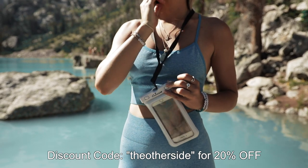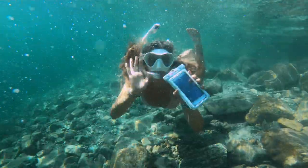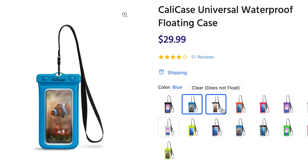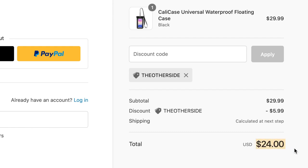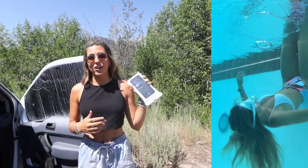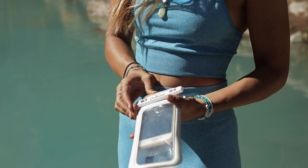Shout out to the sponsor of this video, Kali Case. We stand behind this brand 100 percent — we are obsessed with it. This is a waterproof phone case that also floats, which makes it extremely unique. If you're interested in buying one, use the code 'the other side' to get 20 percent off. We're going to take it cliff jumping today and it gives us peace of mind and allows us to film underwater. Ian likes to call it turning your phone into a $30 GoPro — a great alternative to spending $500 on a GoPro. You can keep your phone case on and only use this when you're going to the water.